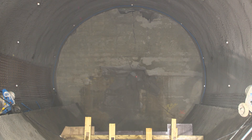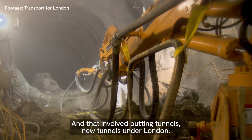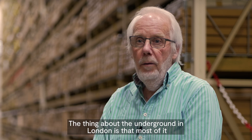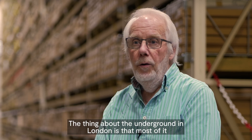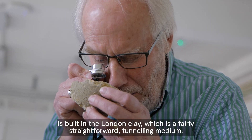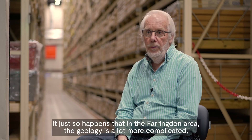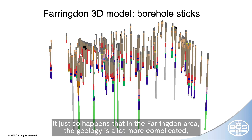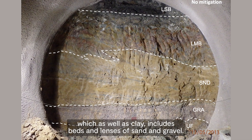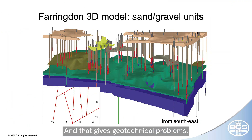That involved putting new tunnels under London. The thing about the underground in London is that most of it is built in the London clay, which is a fairly straightforward tunnelling medium. It just so happens that in the Farringdon area the geology is a lot more complicated, which as well as clay includes beds and lenses of sand and gravel, and that gives geotechnical problems.